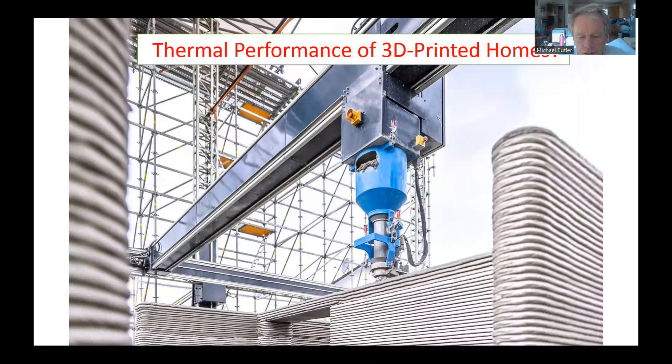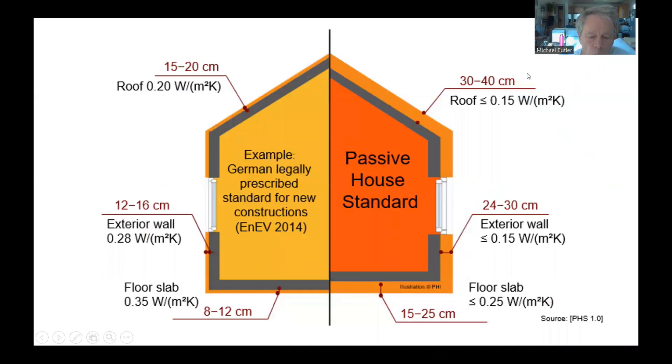Machine control of construction is on the rise, and it's inevitable that it will increase more in the future. This 3D printing process is fascinating, but is the result good enough? Can you use this method to make housing affordable and thermally efficient? Can you build passive house with 3D printing?